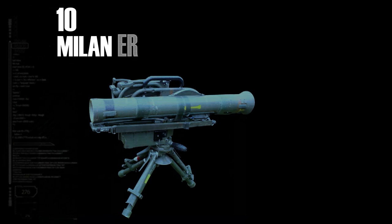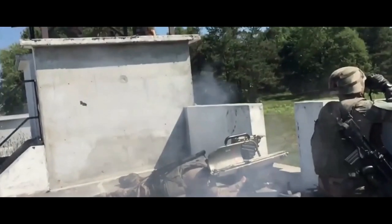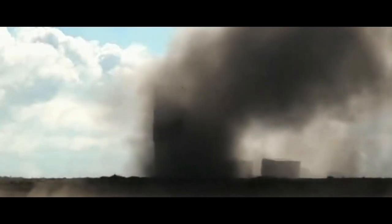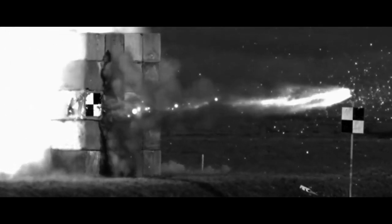On number 10 it is the Milan ER. Effective firing range: 3,000 meters. The Milan ER is a man-portable medium-range weapon system for close combat operations and has been adopted by over 40 countries. It is manufactured by MBDA and is primarily designed for land combat forces, providing reliable and accurate tactical operations. It is equipped with extended-range ammunition featuring an enhanced warhead and propulsion system. It can penetrate through 1,000 millimeters of rolled homogeneous armor behind explosive reactive armor, and is a threat to heavily armored tanks as well as fortifications and buildings.